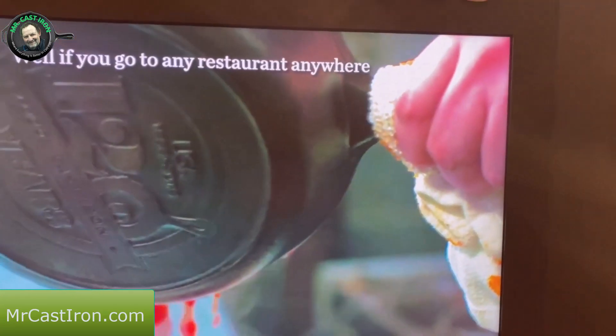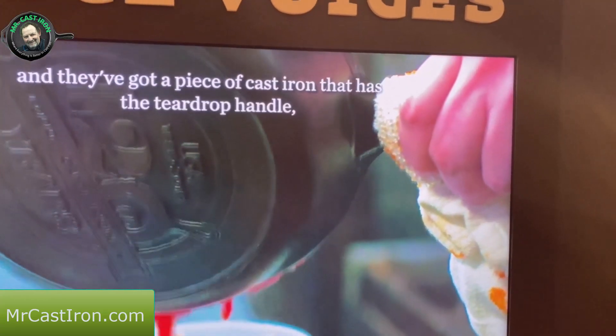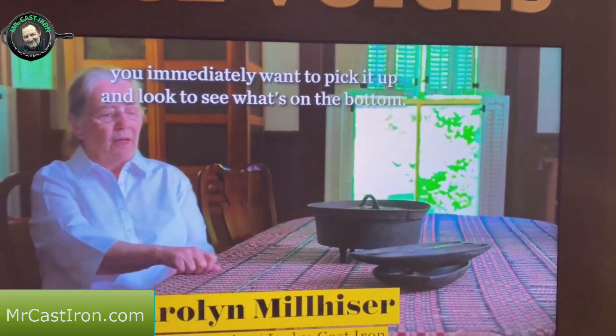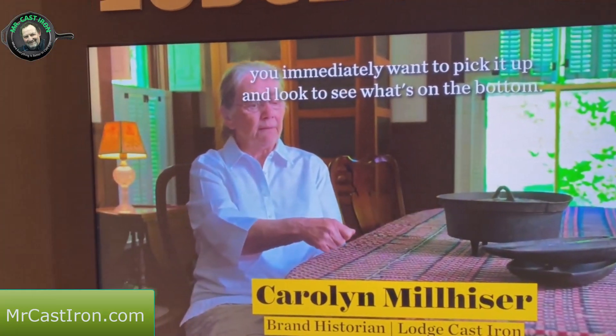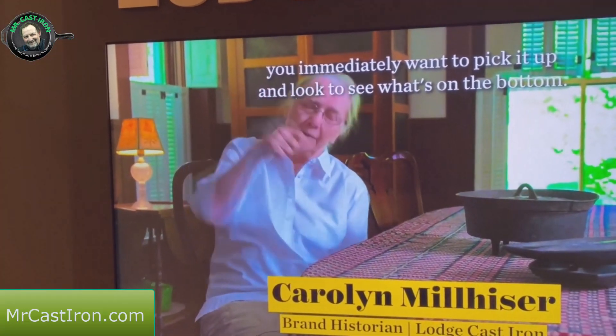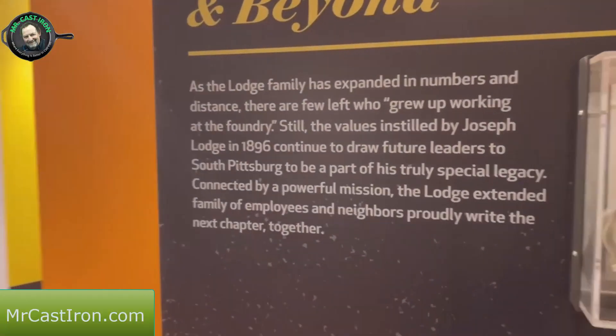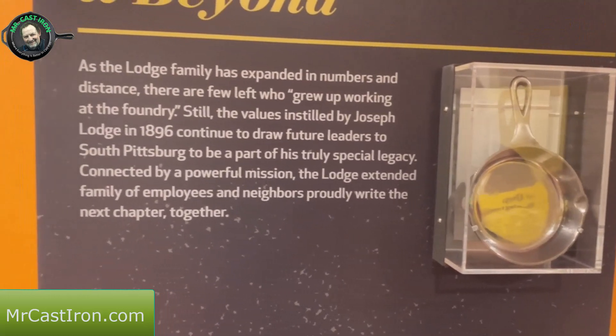If you go to a thrift store or anywhere and they've got a piece of cast iron that has the tiered rock markings, that's a way to identify it. As we move on through, we get to the fifth generation of Lodge.